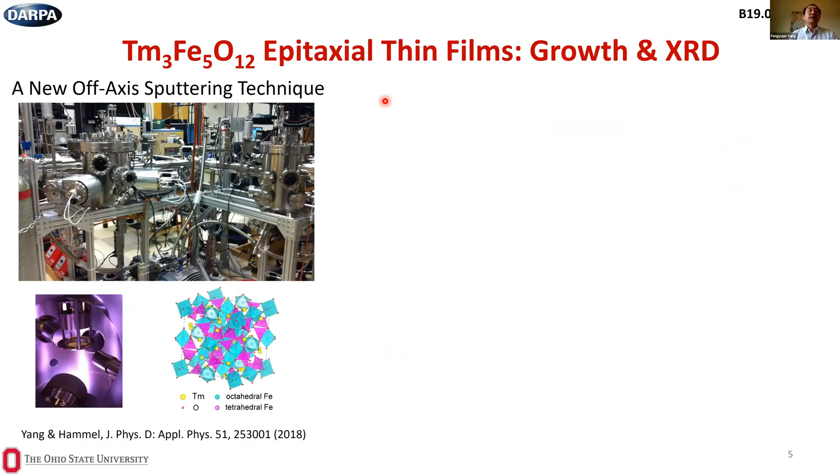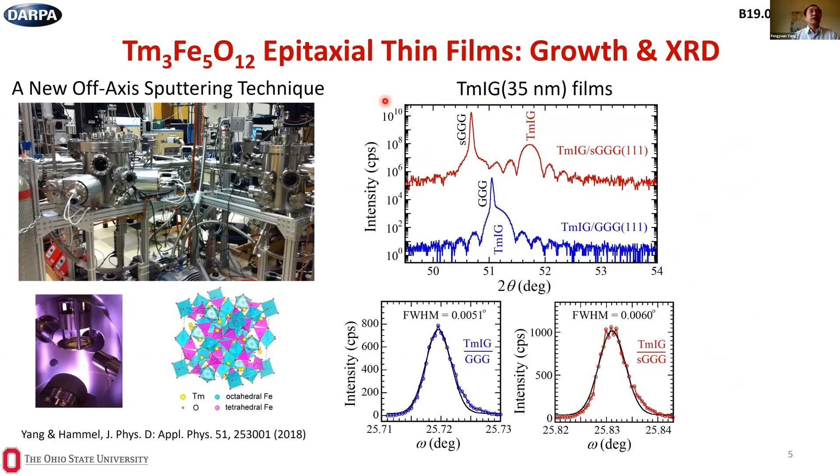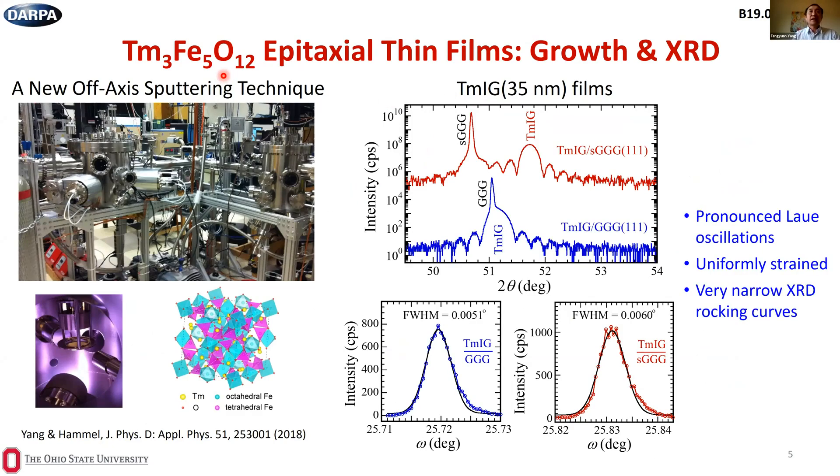We have been studying magnetic garnet films for several years, using off-axis sputtering to grow various kinds of magnetic garnet epitaxial films. The garnet unit cell has 160 atoms, with octahedral and tetrahedral environments surrounding iron, which provides the magnetic moment. Rare earth elements such as yttrium or thulium occupy the interstitial sites.